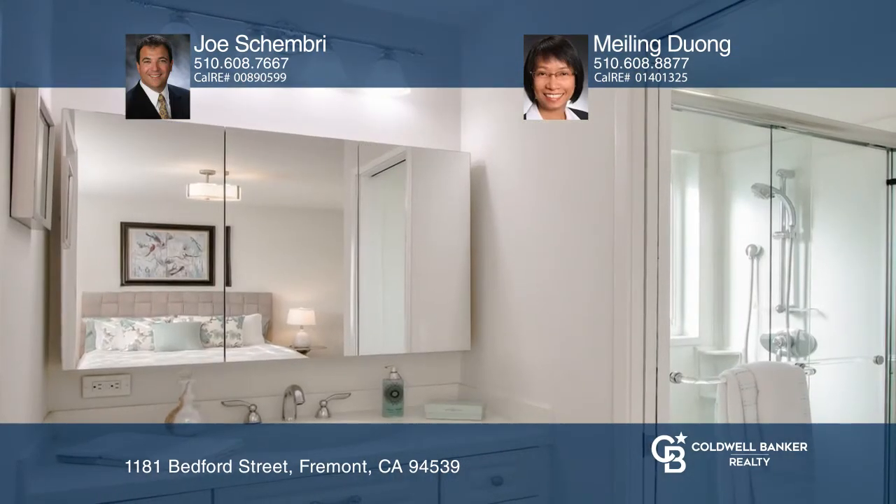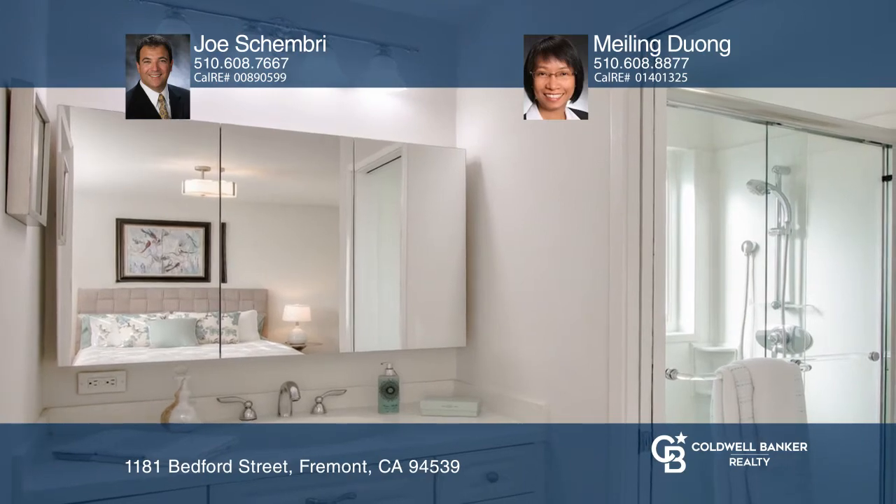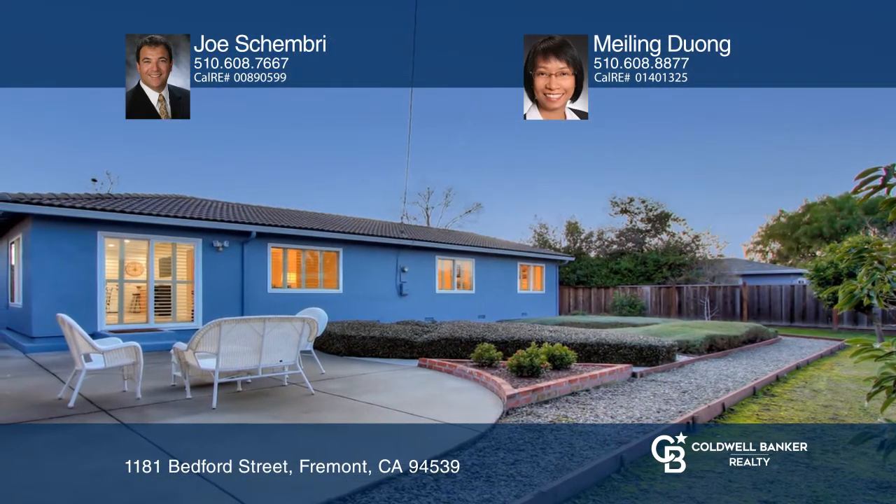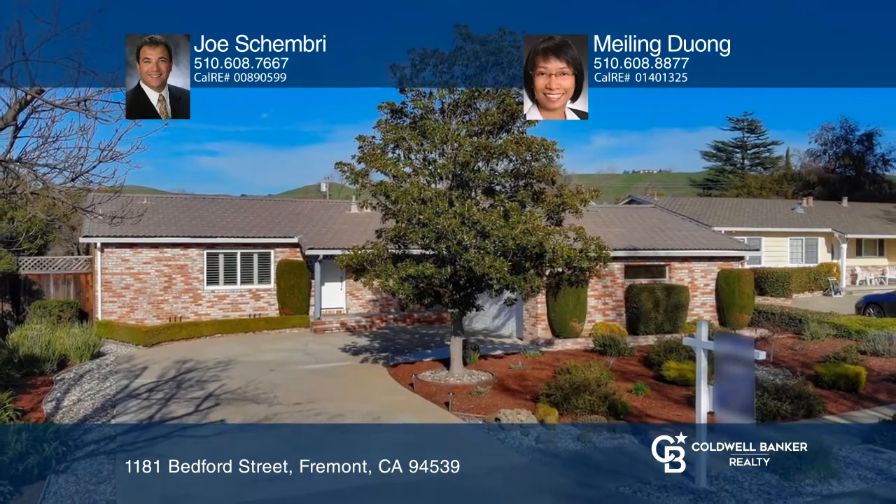Enjoy the backyard with a patio, retaining walls, and mature fruit trees. Joe Shimbree and Mei-Ling Duong are ready to answer any questions you may have — give them a call today.